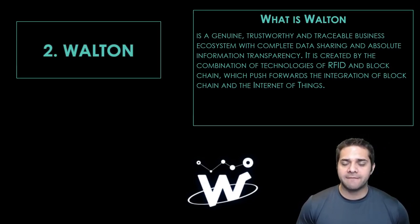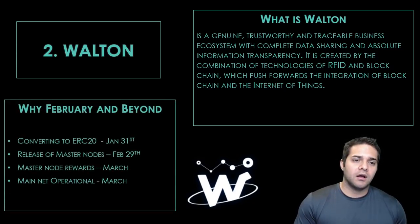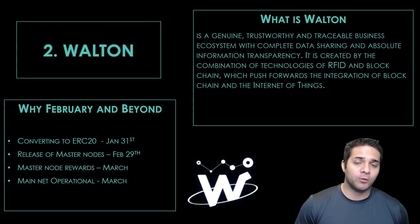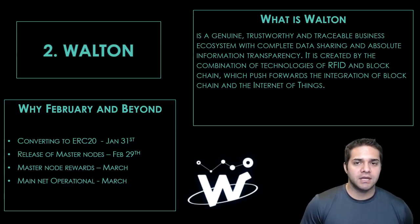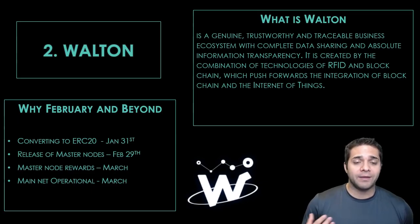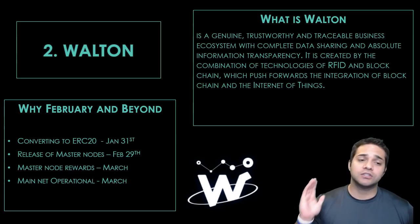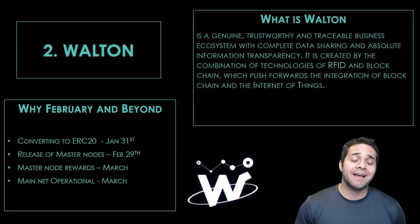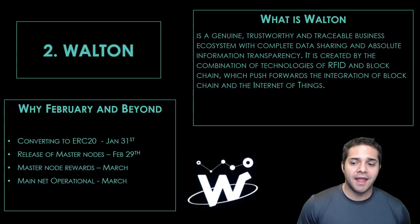So why do I think February and beyond? They will be converting to the ERC-20 token tomorrow, January 31st. And then February 28th they will be releasing masternodes. If you check a lot of other coins such as SmartCoin, when they release the masternodes the price just rockets. I 100% expect this — it was such a good token. Also, they have some big things going on in March: the masternode rewards and the main net will be operational.